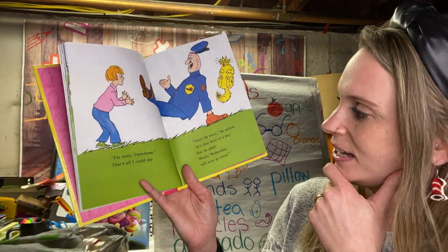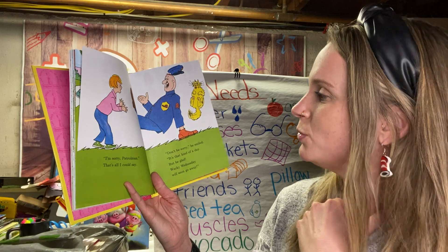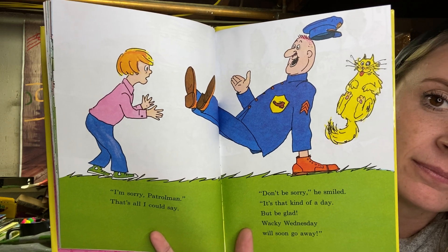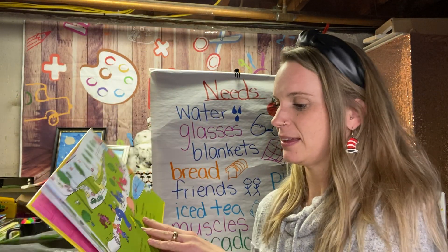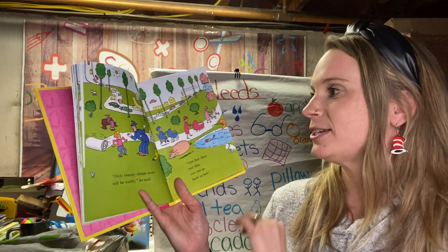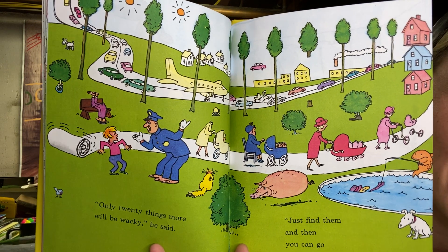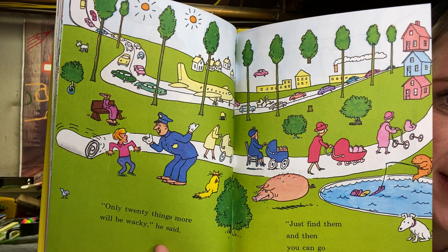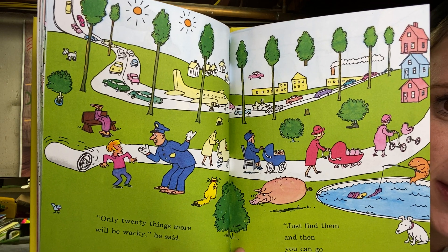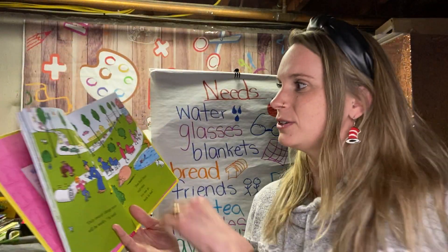I'm sorry, Patrolman — that's all I could say. Don't be sorry, he smiled. It's that kind of day. But be glad — Wacky Wednesday will soon go away. Only 20 things more will be wacky, he said. Just find them and then you can go back to bed. I see a stack of houses, a stroller that's floating, a fish that's fishing, a sidewalk that's rolled up, two suns, a tree with no trunk — so many things.